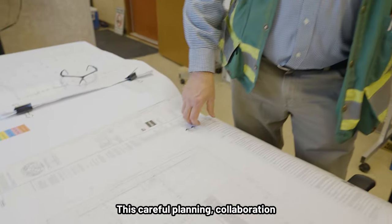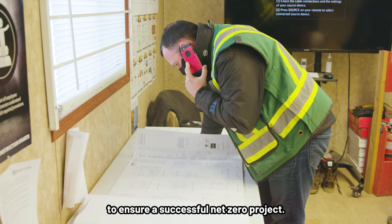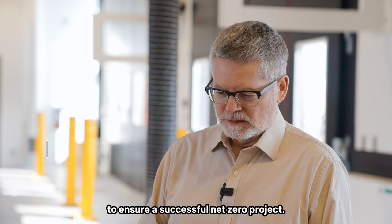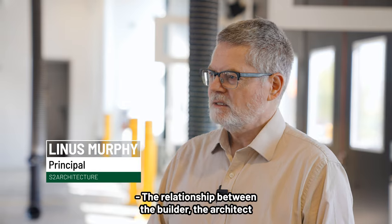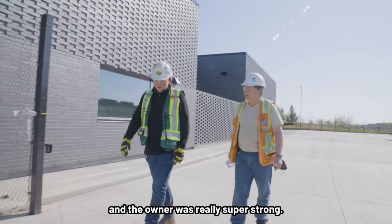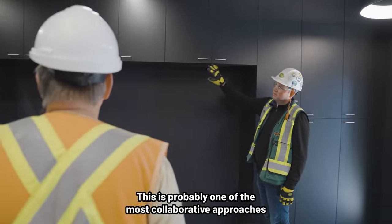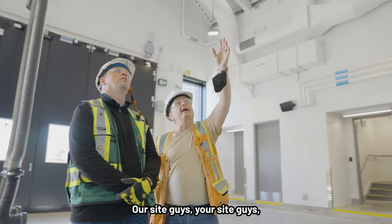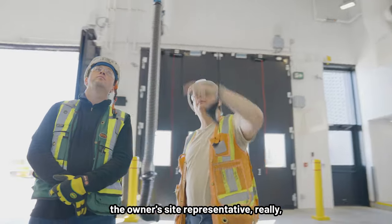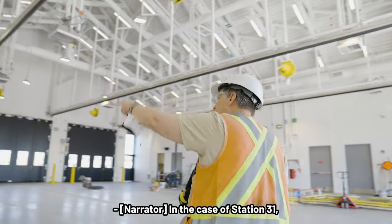This careful planning, collaboration and communication was crucial to ensure a successful net zero project. The relationship between the builder, the architect and the owner was really super strong. This is probably one of the most collaborative approaches to construction I've ever seen. Our site guys, your site guys, the owner's site representative really, really worked closely.